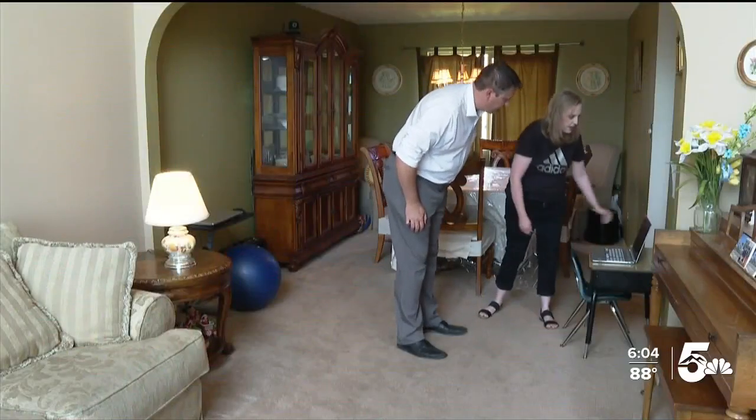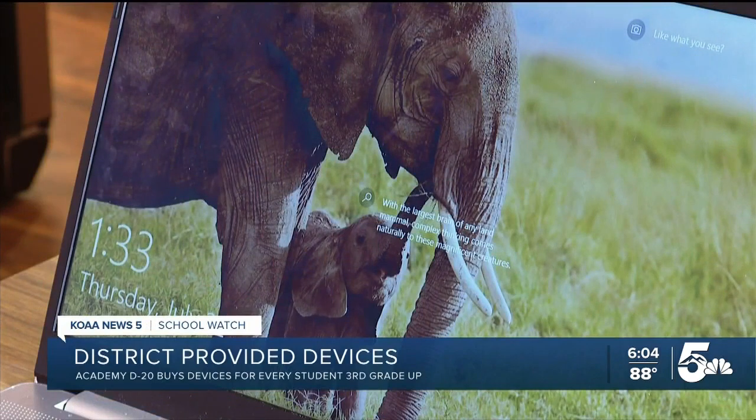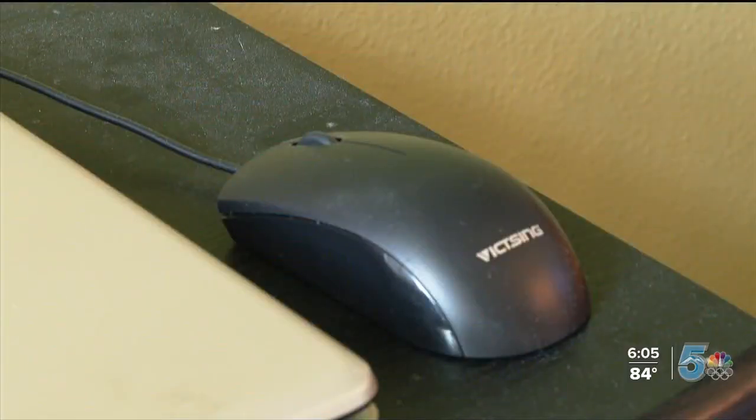Like many families, Lisa Morgan's living room turned into a classroom for her three kids last year. She said they figured it would be a good investment to just go ahead and get them — they can use them for years to come. It cost about $2,000 to buy all three laptops, but she saw it as an investment.